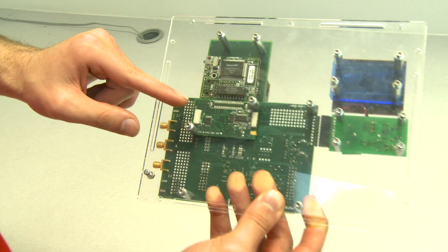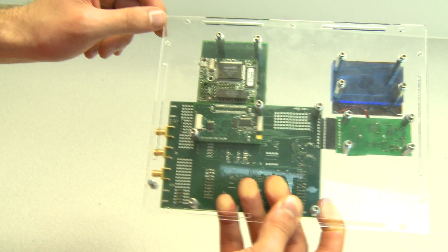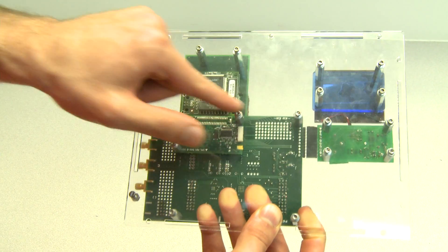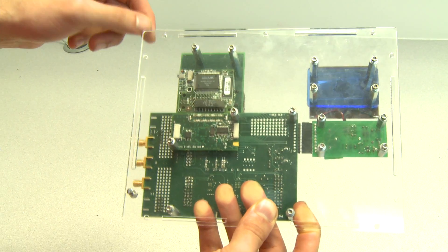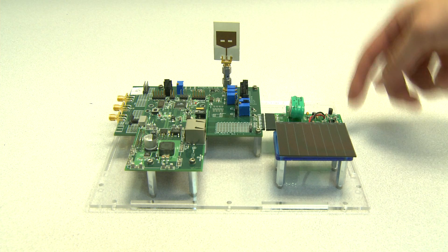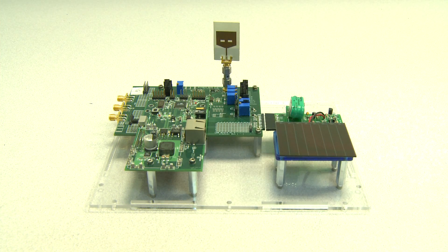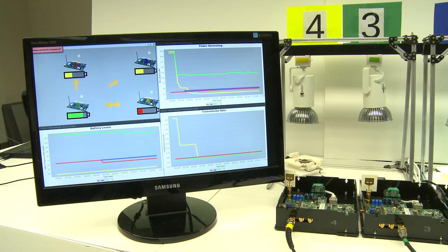A Fennec Fox software platform runs on the microprocessor to seamlessly integrate these novel hardware components. The microprocessor controls the system using energy-adaptive networking algorithms. To enable an interactive demo, each prototype contains an MIB600 programming board which is connected to a computer running a graphical monitoring system.